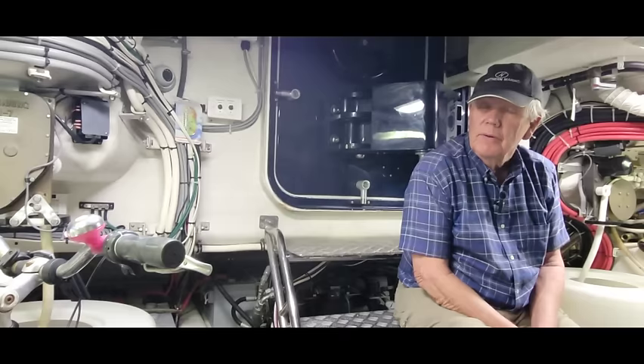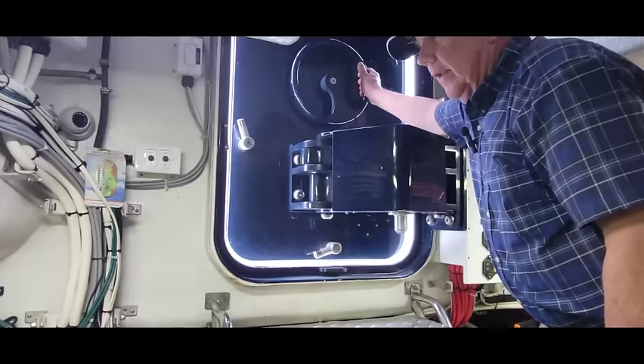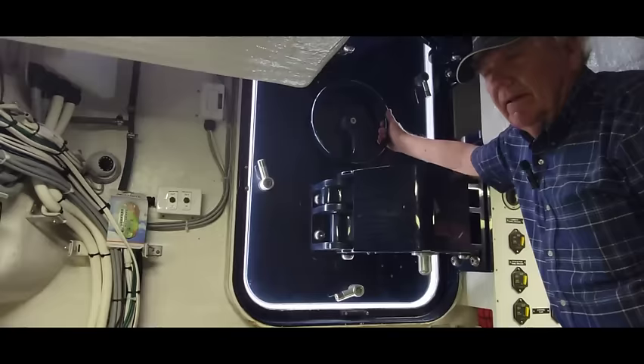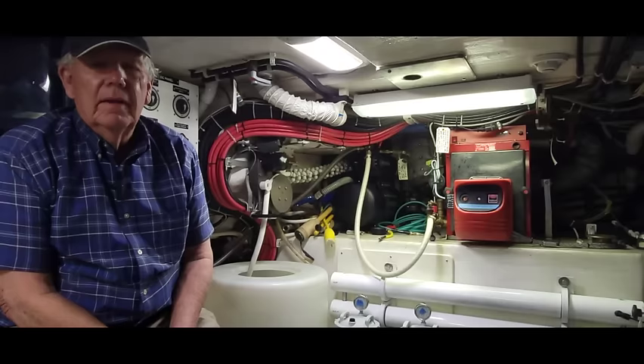One of the good things about this setup is it has a lazarette door — you gain access for taking stuff in and out of the engine room or for ventilation. Some boats have a deck hatch. Many new boats require you to get into the engine room through a hatch on the back deck, but this is obviously a stand-up engine room.